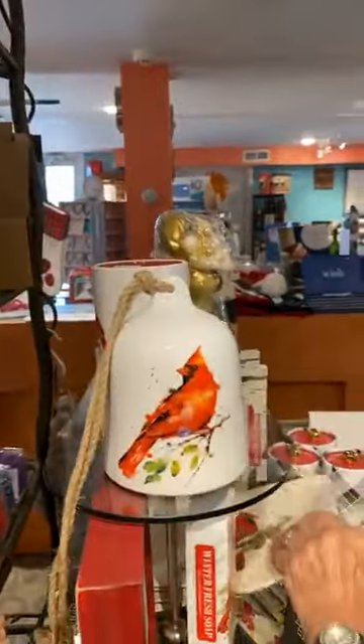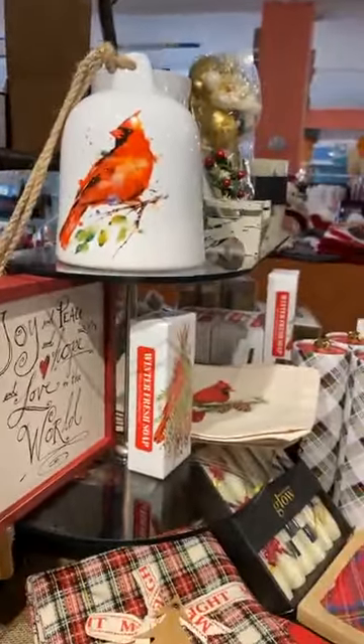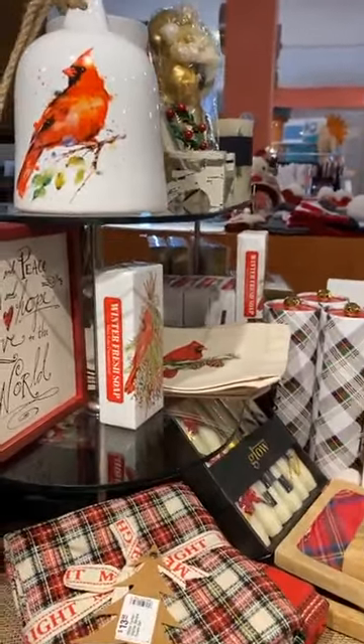We have our little cardinals. This is our cardinal section. I admit I went a little crazy with cardinals this year. Well, we like our cardinals — we love them.